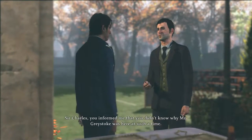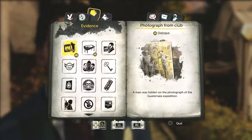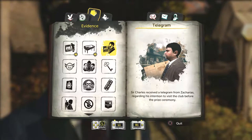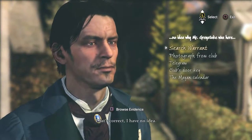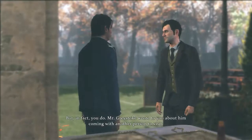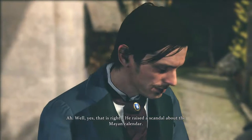Sir Charles, you informed me that you didn't know why Mr. Greystoke was here at such a time. That's correct, I have no idea. So we can browse evidence. We've got a telegram. Let's ask him about the telegram. But in fact you do — Mr. Greystoke wrote to you about him coming with another person to visit. Ah, well, yes, that is right. You liar.